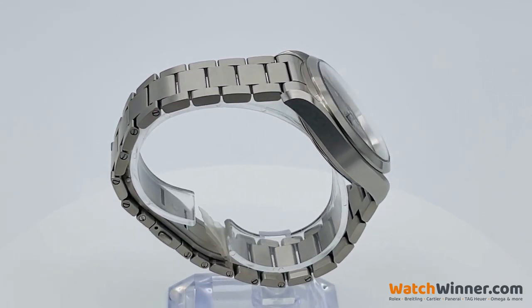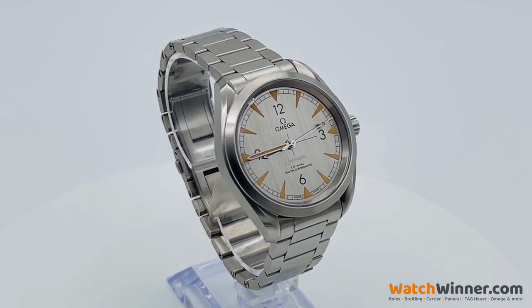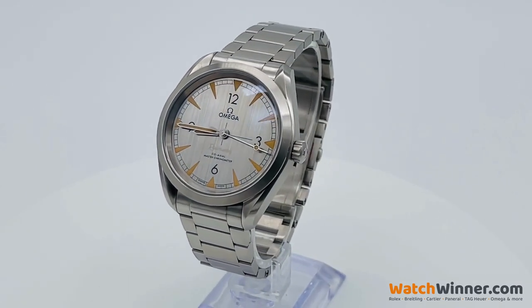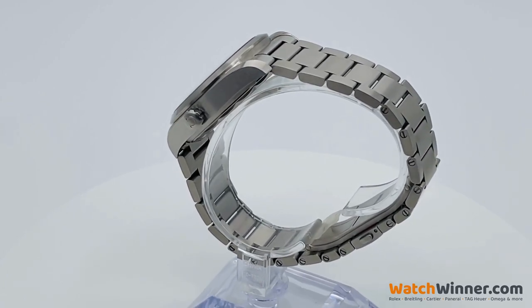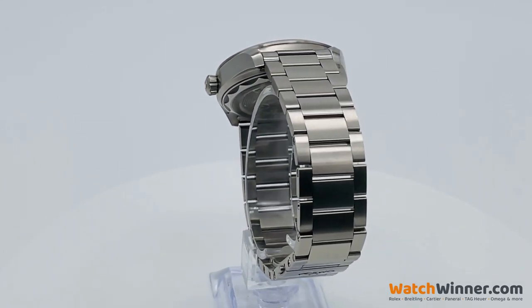which are filled with vintage Super-LumiNova. The watch is driven by the Omega Co-Axial Master Chronometer Calibre 8806 automatic movement, certified to the industry's highest standards by the Swiss Federal Institute of Metrology, METAS, and able to withstand magnetism of 15,000 Gauss.